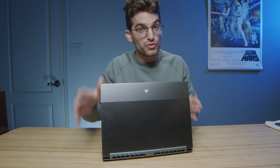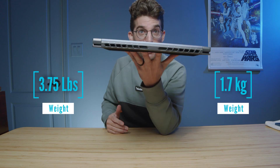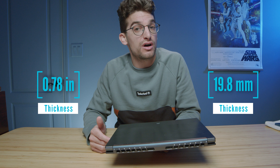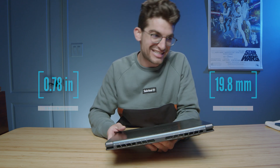I've spent a few months with the Acer Predator Triton 300 SE, a fantastic thin and light 14-inch laptop from Acer that packs a punch with an i9-12900H, 32GB of RAM, and an RTX 3060.